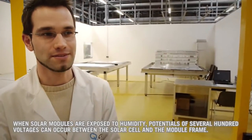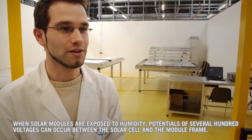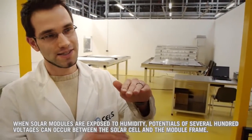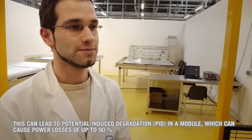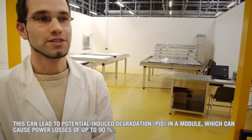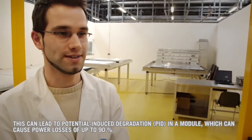there can be a potential between cell and module frames of over 100 volts. It has been revealed that if heat is applied to the glass, this potential is transferred between glass and cell. This potential leads to degradation called potential induced degradation, which can lead to 90% performance losses.